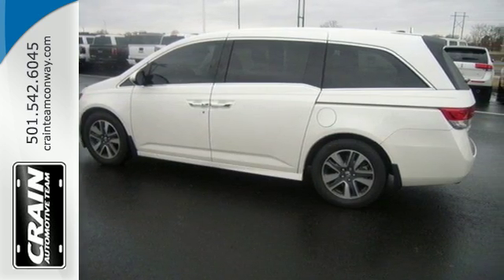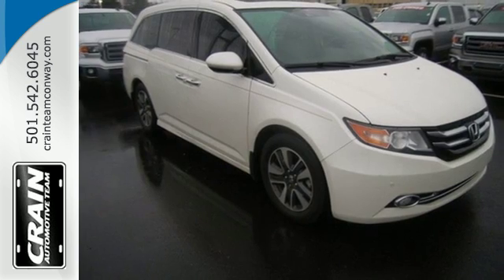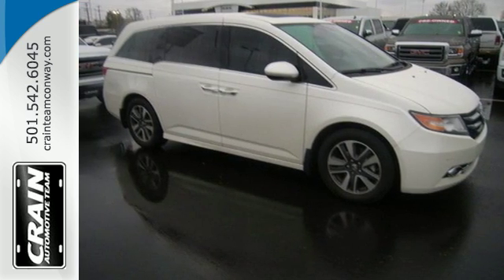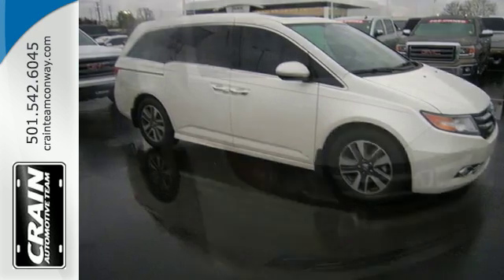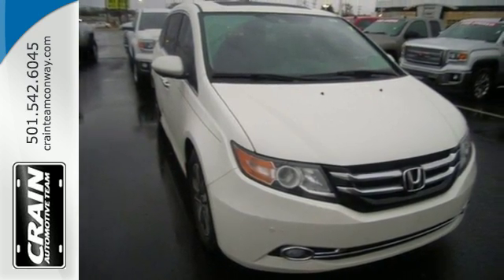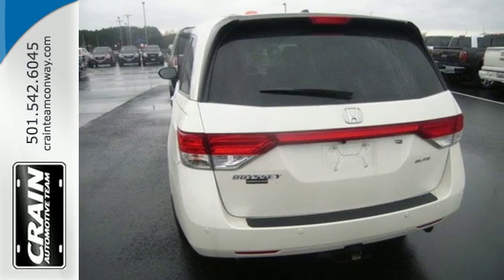With all that power comes the responsibility to keep your family safe, and this Honda has the ability to do it with a rear-view camera, multiple airbags and vehicle stability assist with traction control. A full load of people travel comfortably with wide-mode second-row seats and active noise cancellation.